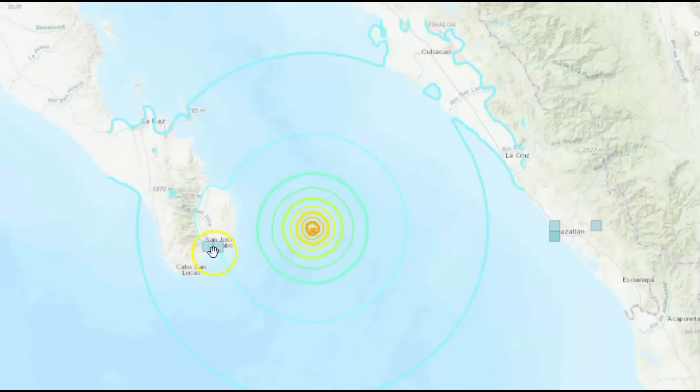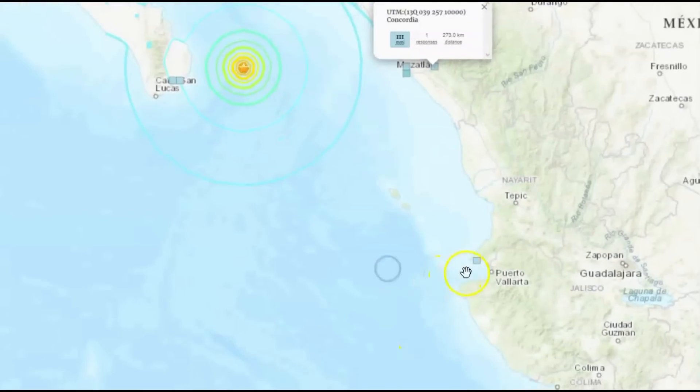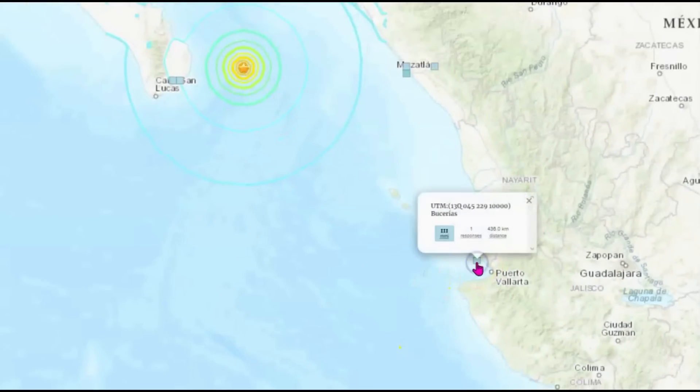Here we have the felt reports. Los Cabos got one response — intensity level one and two. Mazatlan: intensity level four. Concordia: intensity level three. A little bit farther south, another report at intensity level three.